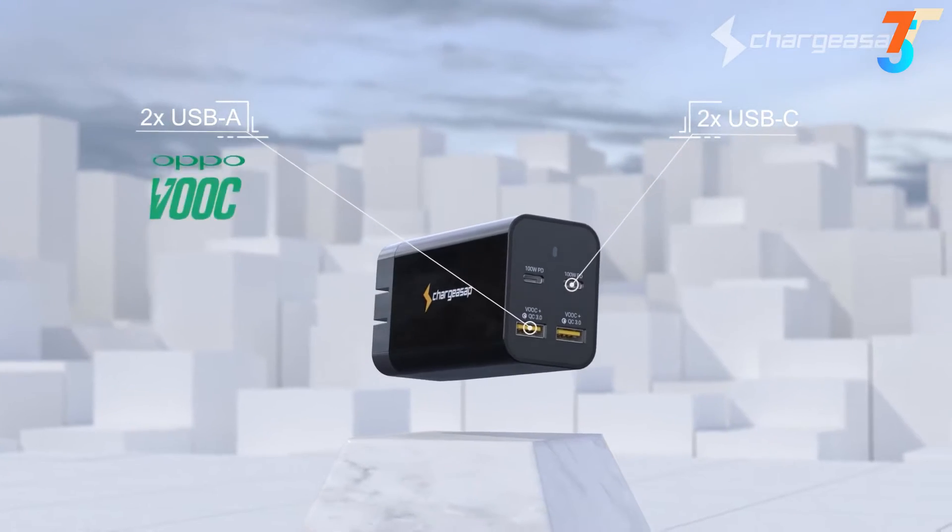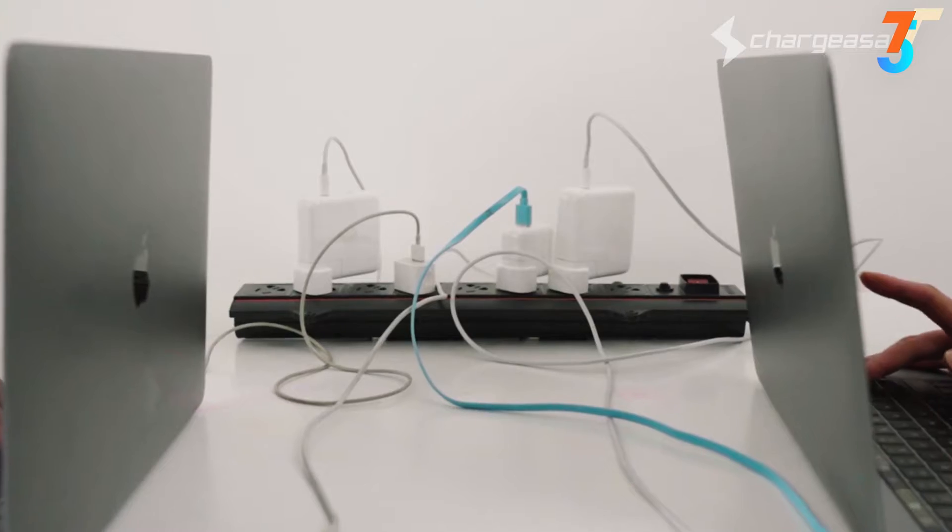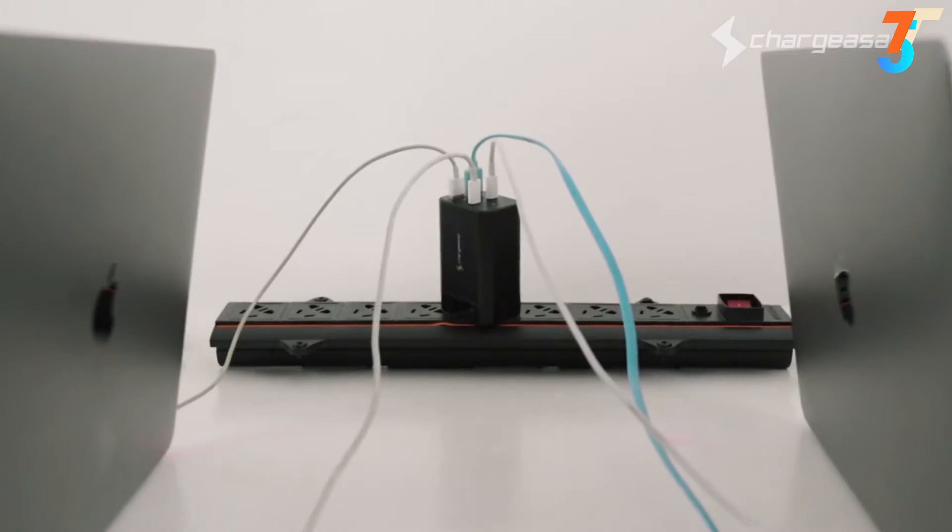Supported brands include Huawei, Oppo, Vivo, and OnePlus. Finally, a charger that replaces four bulky chargers, meaning no more messy cables.